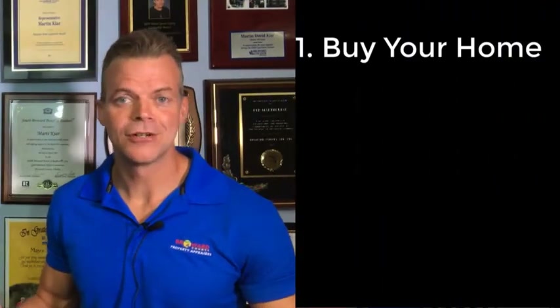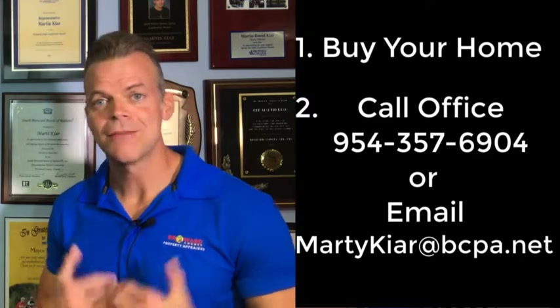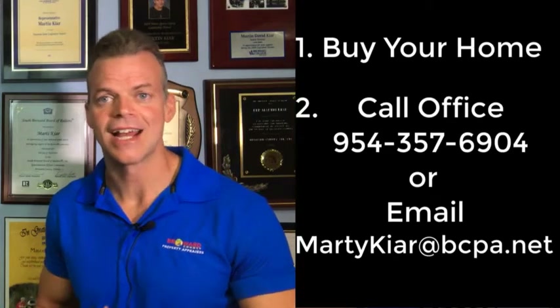When someone buys a property in Broward County, what is their next step? The first thing they would do is call our office at 954-357-6904, or they can email me at martykerr@bcpa.net. They can come into our office, go online and file for Homestead Exemption and we take care of it from our end. Or they can meet one of our Mobile Exemption Information Team members — our outreach team — who go all throughout Broward County every single day helping people sign up for Homestead Exemptions and other exemptions.